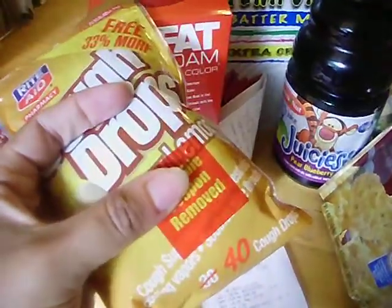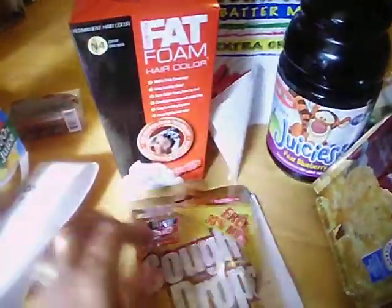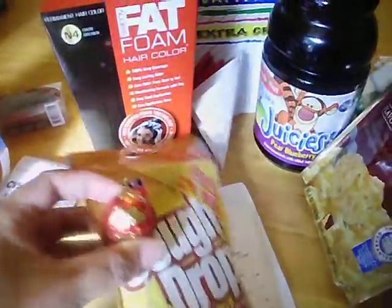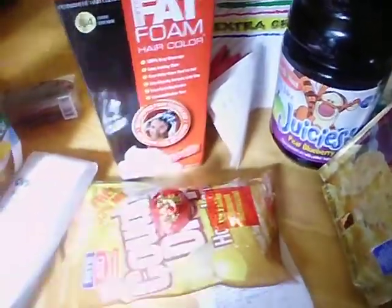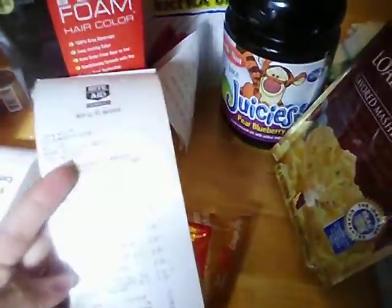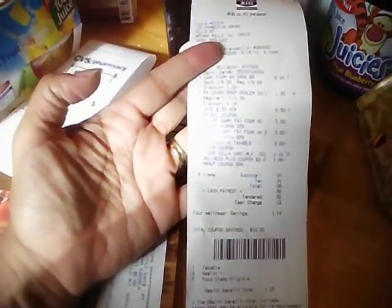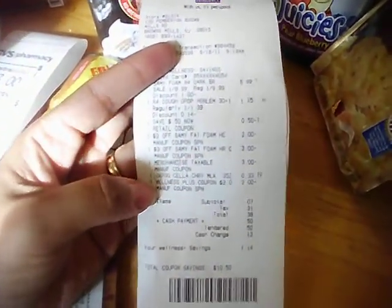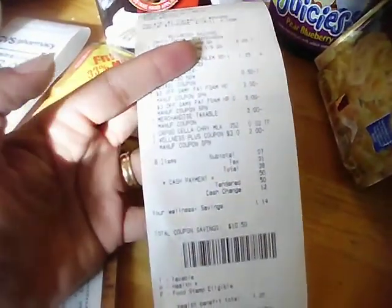I also got some Rite Aid cough drops — they were $1.39 and had a little sticky coupon on there for 50 cents off. I got a little cherry candy at the register because I had gone over just slightly with my coupon. I also used a $2 register reward — I have quite a few getting ready to expire — so my total at the register was 38 cents.